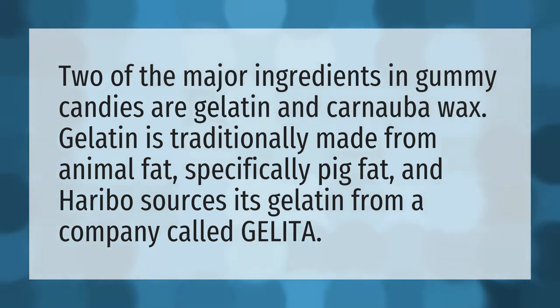Two of the major ingredients in gummy candies are gelatin and carnauba wax. Gelatin is traditionally made from animal fat, specifically pig fat, and Haribo sources its gelatin from a company called Gelita.